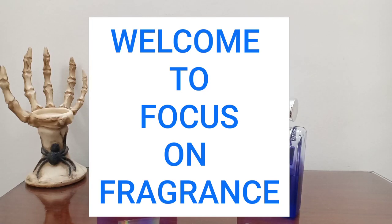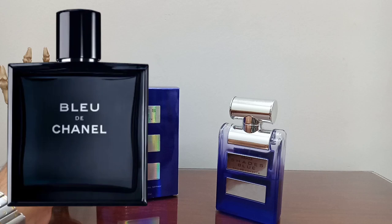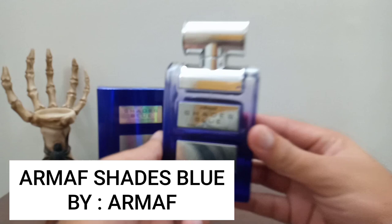Hello, good people, welcome to Focus on Fragrance channel. I hope you're all doing very well and smelling great. Today I have a fragrance which is mostly famous for being a clone or very similar fragrance to the world-famous Bleu de Chanel from the house of Chanel, and this is the Armaf Shades Blue from the house of Armaf.